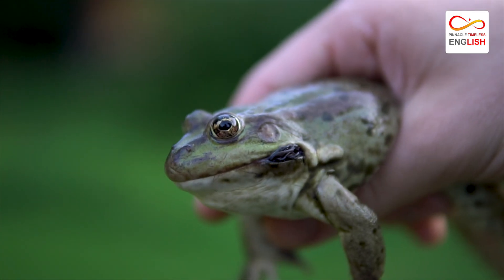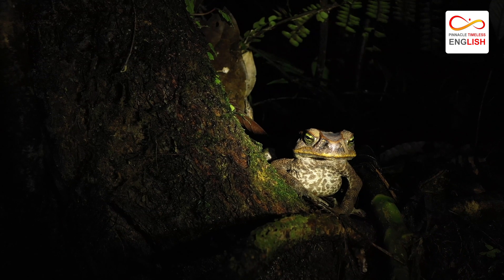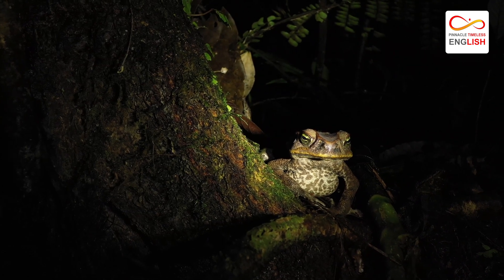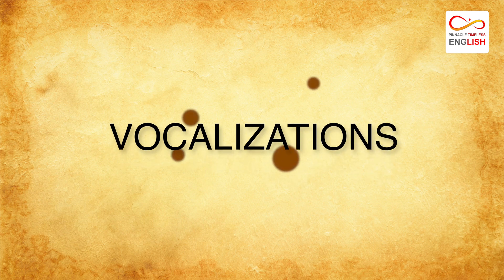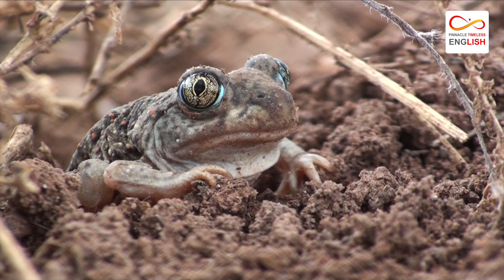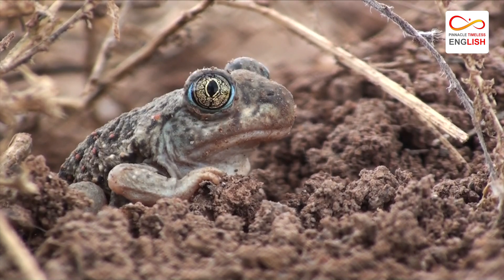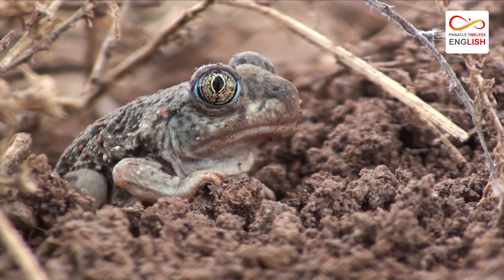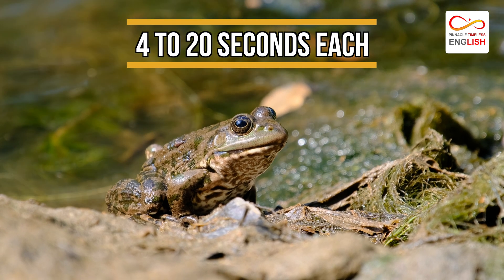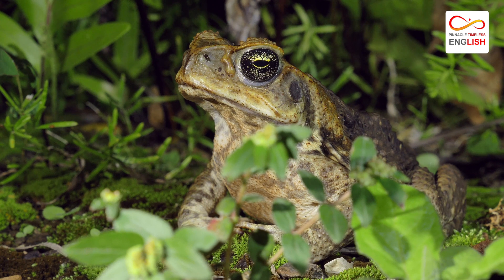A major threat to this species is human activity and the involvement of invasive species. American toads have very noticeable calls — long, trilling sounds lasting between 4 to 20 seconds each. The males use these sounds to attract female toads for breeding.